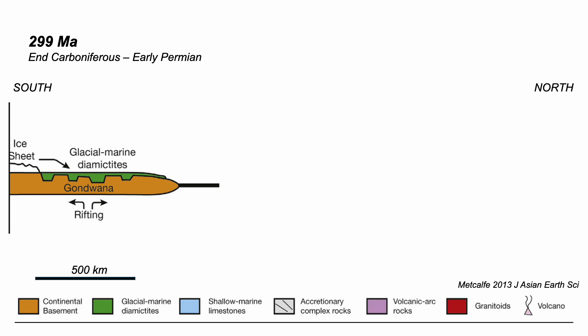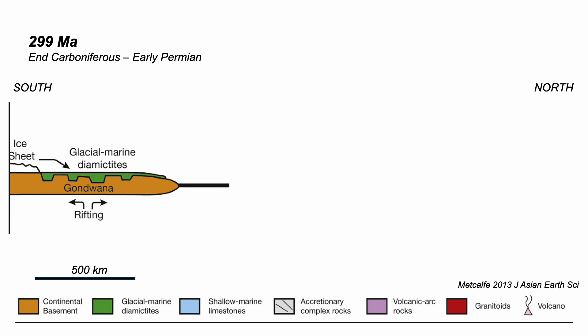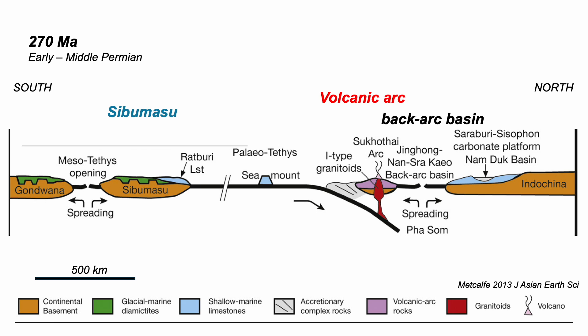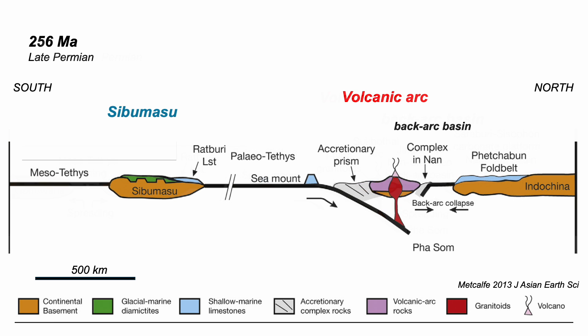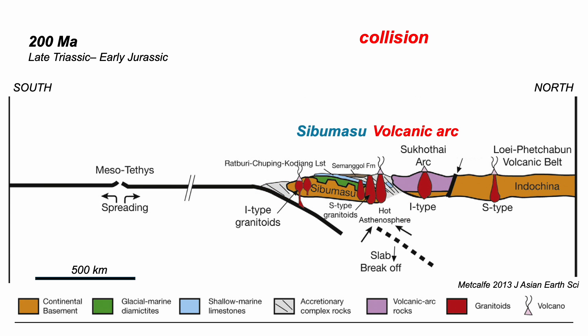We start with the edge of Gondwana land, glaciated. But into the Permian, Sibumasu drifts away. An ocean — the so-called Mesotethys — opens to its south. Stepping back to the start and adding the Eurasian side: to the north, there's another ocean, the so-called Paleotethys, and it's closing, being subducted. As a consequence, it's creating a chain of volcanoes — the Sukhothai Arc. This is an ancient, long-gone ring of fire. And like modern Japan, a small back-arc basin forms, then closes as Sibumasu collides to become part of Eurasia.